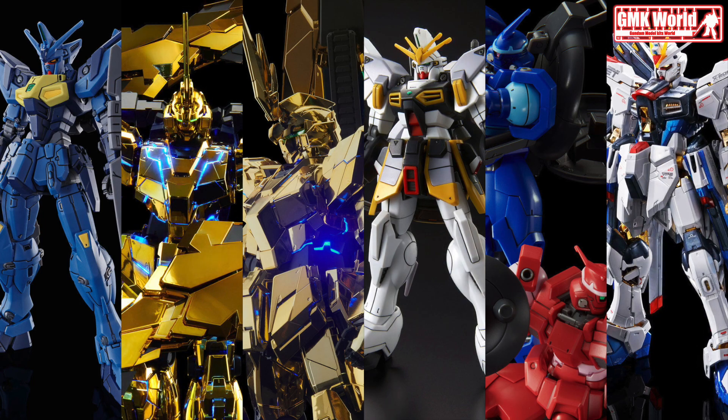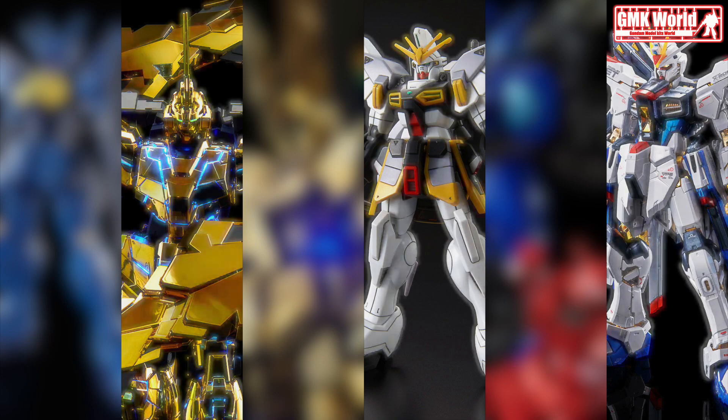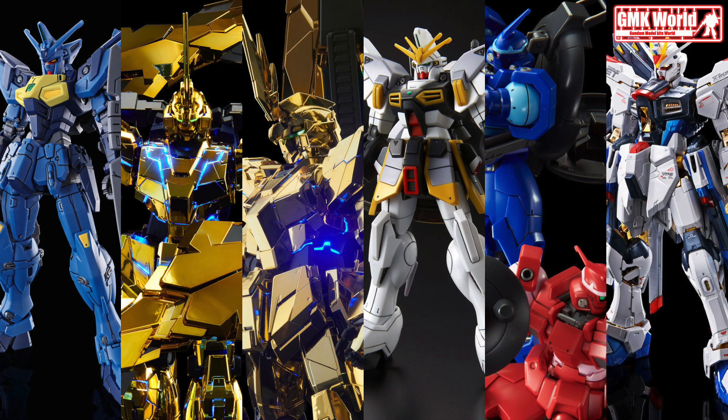Finally, this is the Premium Bandai lineup for January 2021, release info by Premium Bandai. For more information, go to https://p-bandai.jp/hobby. Thank you for watching. For news and more information about Gundam Plastic Model Kits, please subscribe to GMK World Channel.